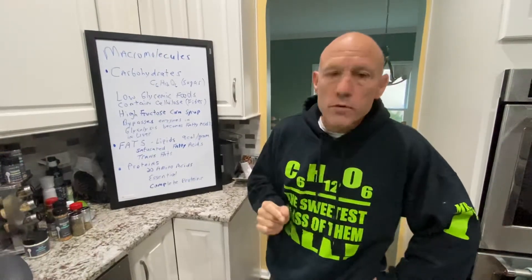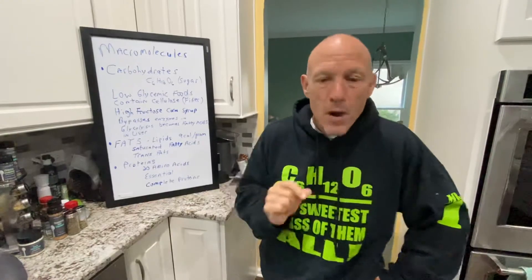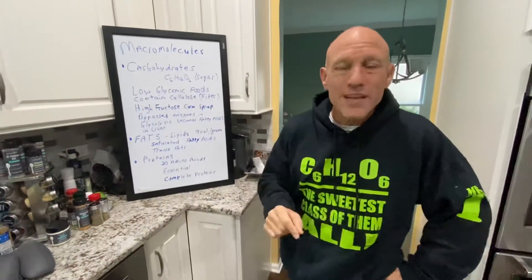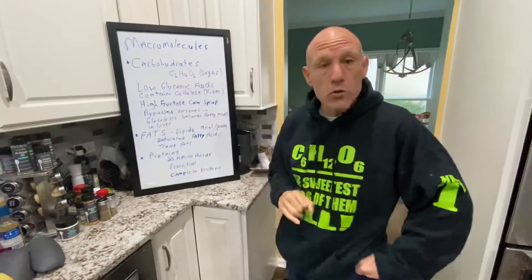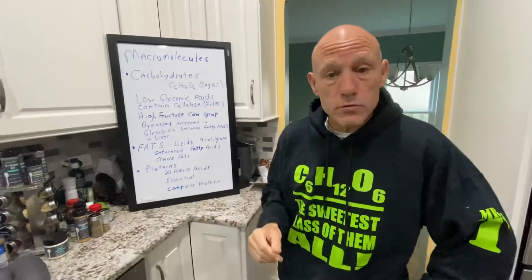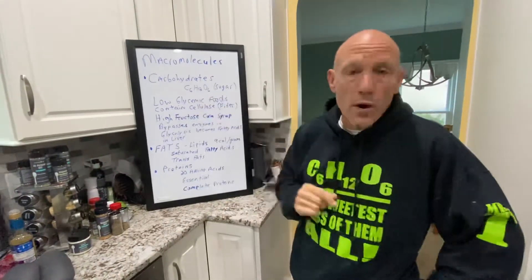Cellulose is what plant cell walls are made of. Now, I love a good Pop-Tart, but the fact of the matter is, that Pop-Tart is made of plants — it's made of sugar. But the problem is it's been processed. Processed food is not so good for us because it comes in that glucose form and it spikes our sugar levels — type 2 diabetes. And we're seeing a lot of that because of the food we're eating. We're eating processed foods.